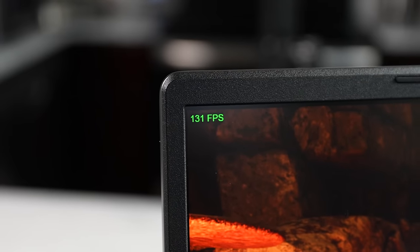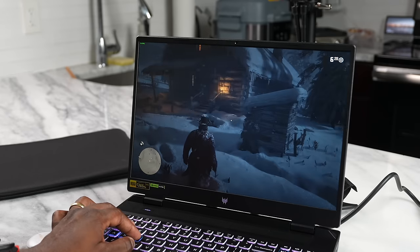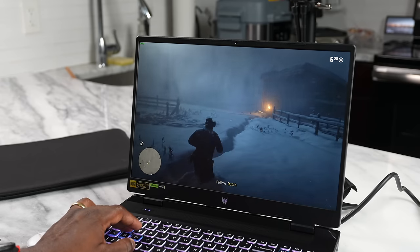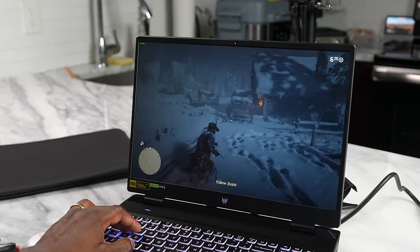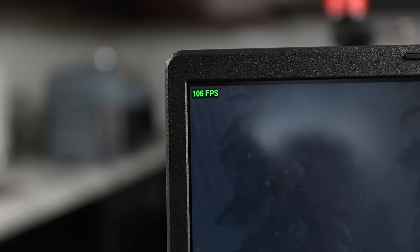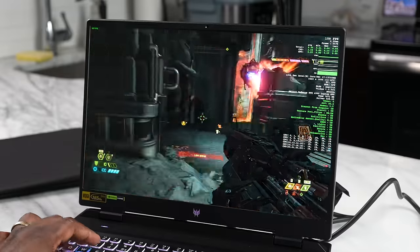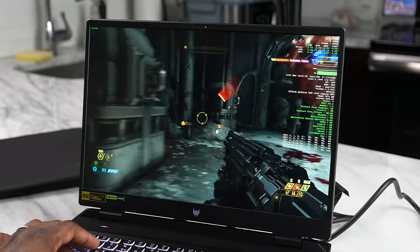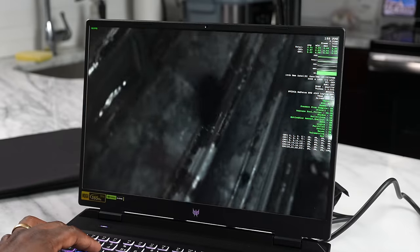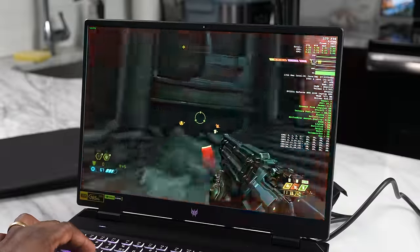Playing Shadow of the Tomb Raider, we hit a maximum frame rate of 132 FPS at 2560×1600 resolution. Moving to Red Dead Redemption 2 at 2560×1600 on max settings, we got 88–90 FPS, and dropping to 1080p brought that up to around 117 FPS. For Doom Eternal at max settings — ultra nightmare — at 2560×1600, we were getting 130–140 FPS. These games are no slouch, and the performance is consistently solid.